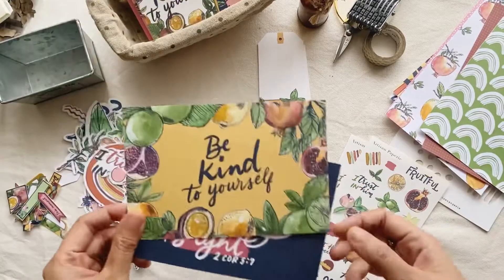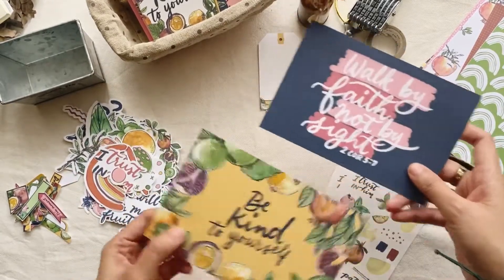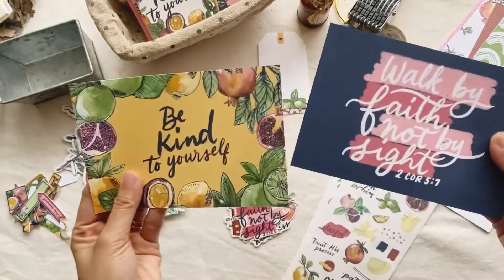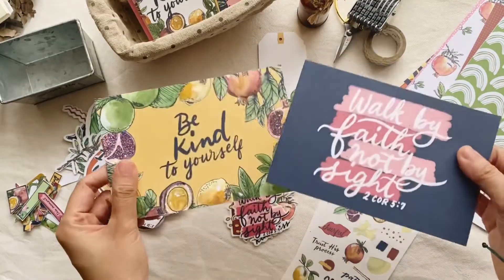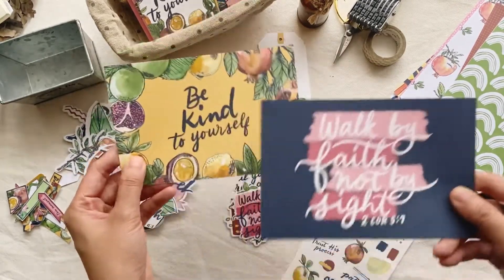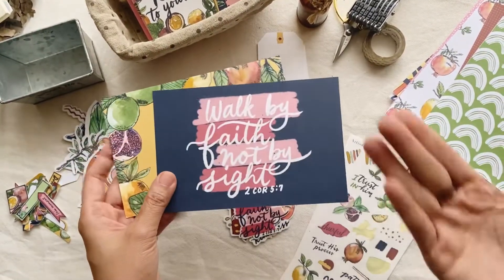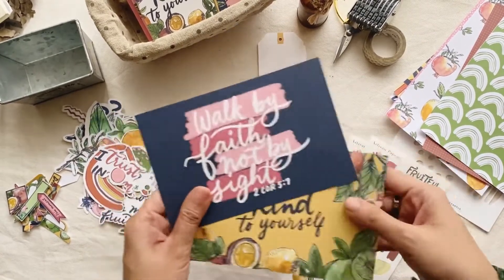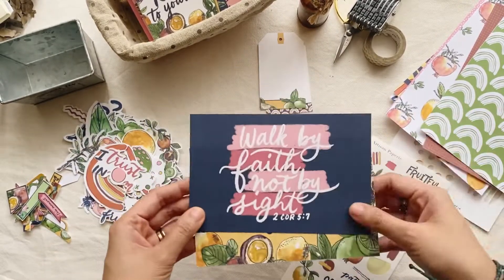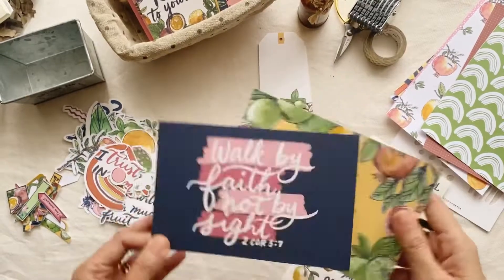I've also added two extra products this time. Instead of a greeting card, I did a postcard. Why a postcard? Because I wanted to put encouraging words on it, and since postcards are sent without an envelope, whoever holds it can actually see the design. In a way they'll be reminded to be kind to themselves, or to walk by faith and not by sight. You might even help someone else just by sending it. You'll get two postcards in the kit.